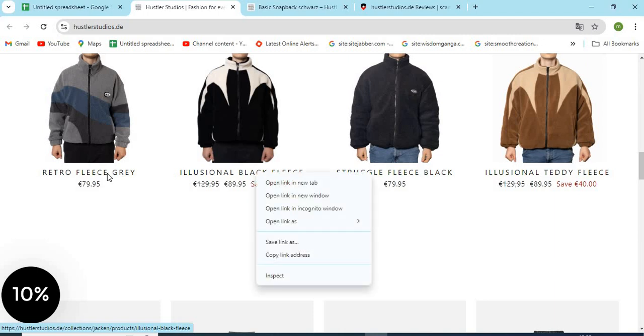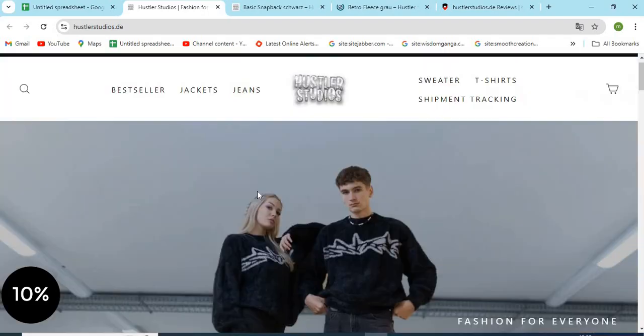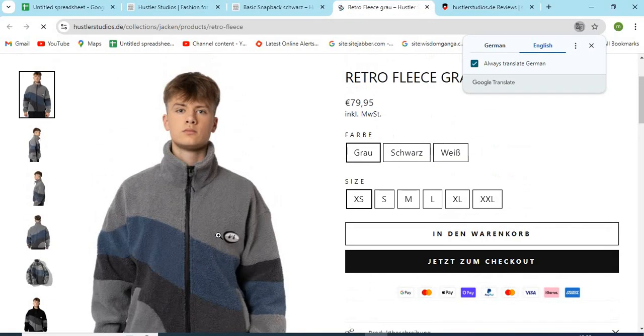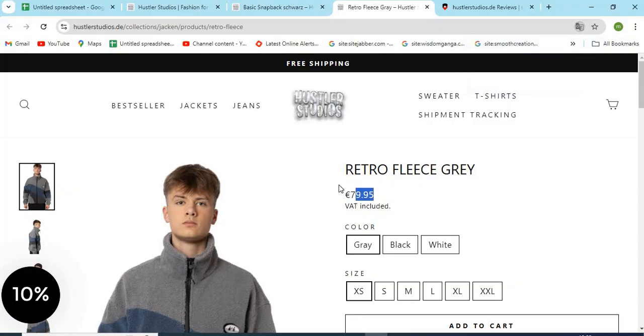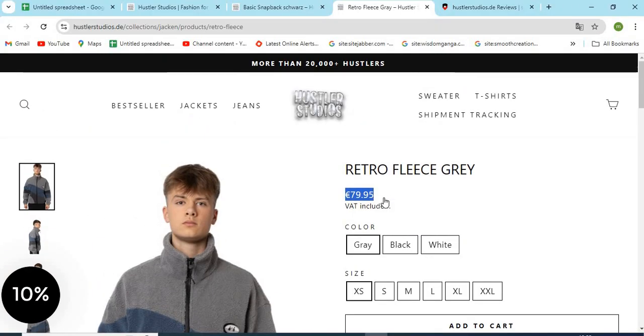Read all the important terms and conditions regarding the return and refunds. Five: check if the models and product images are properly visible. If the images are cropped or copied from other websites, that might be a sign of a scam. Six: check if the website is providing very high discounts — this can be a trap for customers.